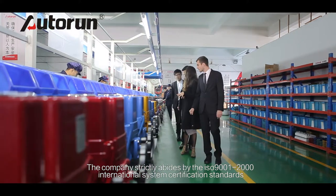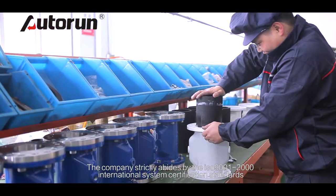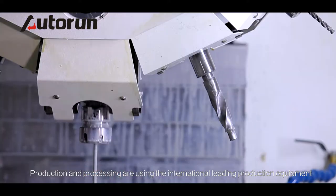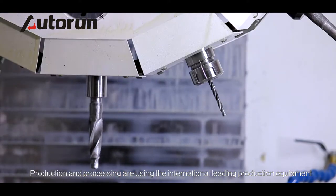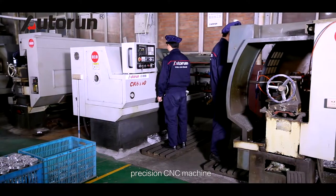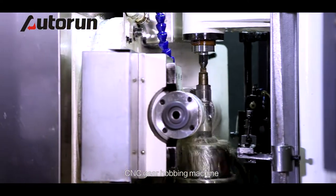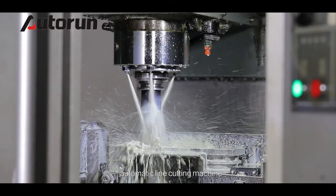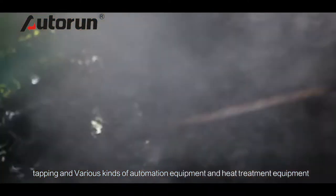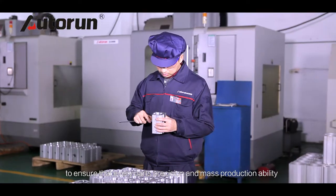The company strictly abides by ISO 9001-2000 international system certification standards, and management and technology are becoming more and more innovative. Production and processing use internationally leading equipment, including high-precision CNC machining centers, precision CNC machines, vertical machining centers, CNC gear hobbing machines, auto drills, automatic line cutting machines, tapping and various automation equipment, heat treatment equipment, and anti-corrosion production lines — ensuring the precision of every part and mass production capability.